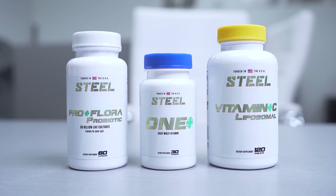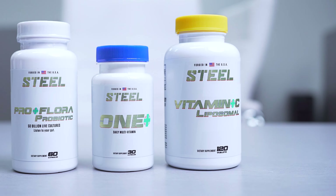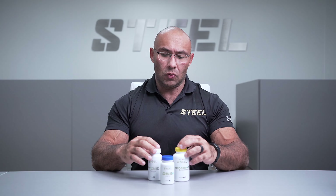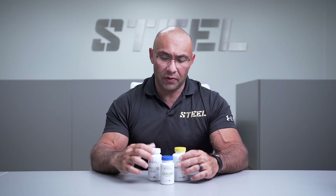We wanted to put together a stack that we consider the essential stack when it comes to the health and wellness line. As you guys know, all these products individually have their own product description videos where I go in-depth as to why we put the ingredients in that particular product at those dosages and exactly what they do. So in this video, I'm just going to go into a description as to why we've put these together. Let's start with the one — the multivitamin.